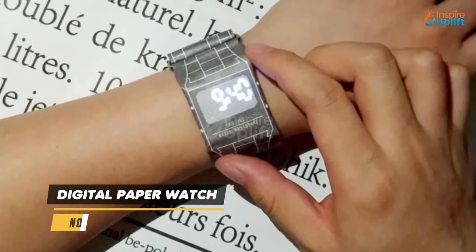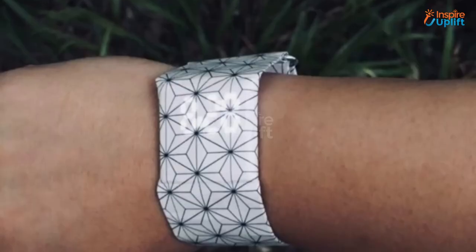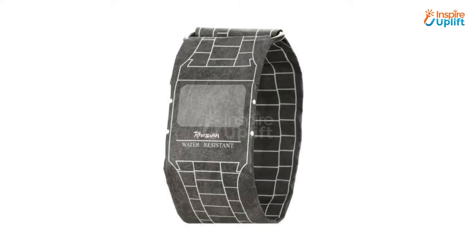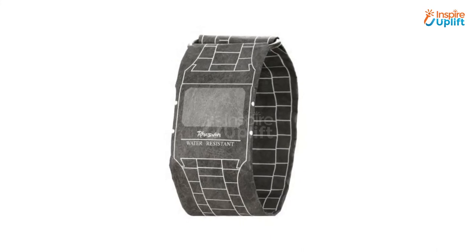At number 2 we have the Digital Paper Watch. The best thing about this watch is the material, which is so lightweight yet extremely durable and tear-proof. This is so adorable that it makes it one of the best gifts for medical students.